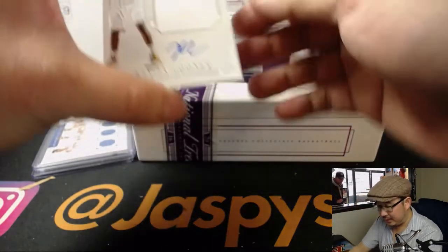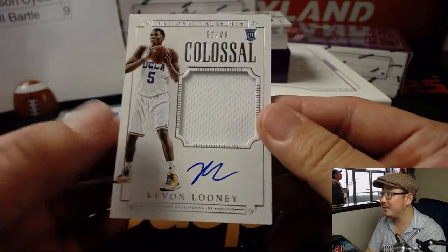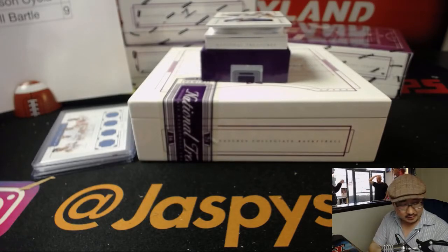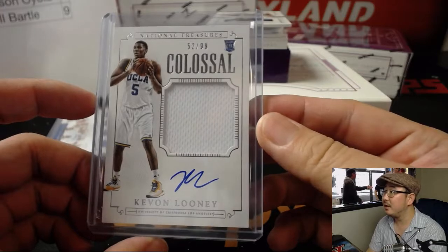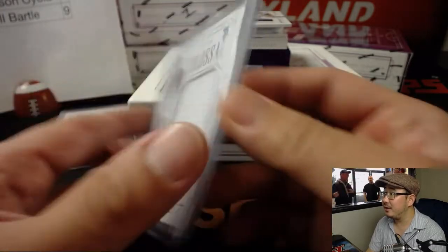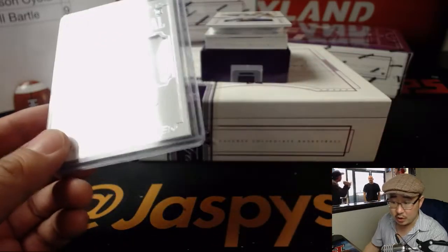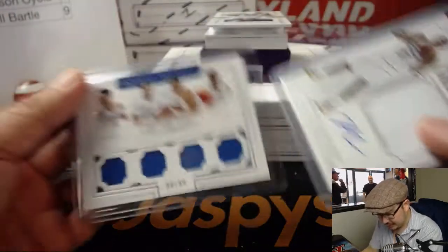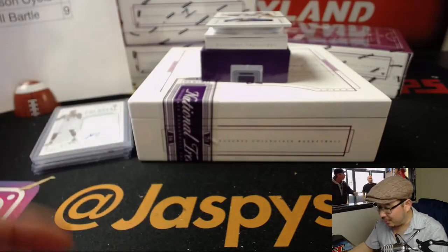Next one is Kayvon Looney, 52 out of 99. I don't think they all played at the same time — there must be at least a couple years of crossover, maybe. Someone look that up, I'm curious now. 52 out of 99 — that goes to Chris with the number two. Oh yeah, Towns and Booker were on the same team. Either way, some good combos there.